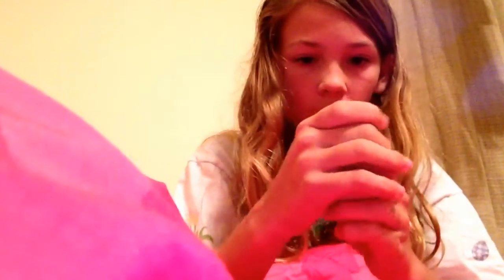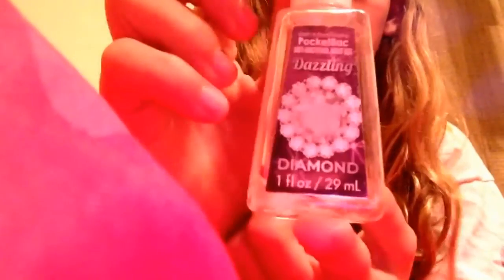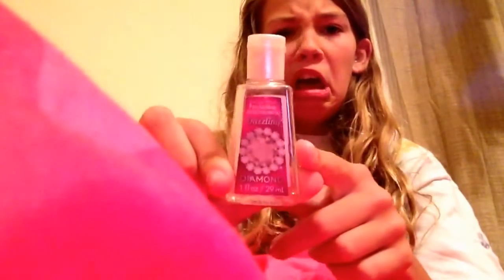What happened to this? Oh my gosh — what in the world? Someone used this. I swear to god someone used this. This is like my favorite — it's Dazzling Diamond. It's clear and it's really sparkly. Someone used a pile of it.